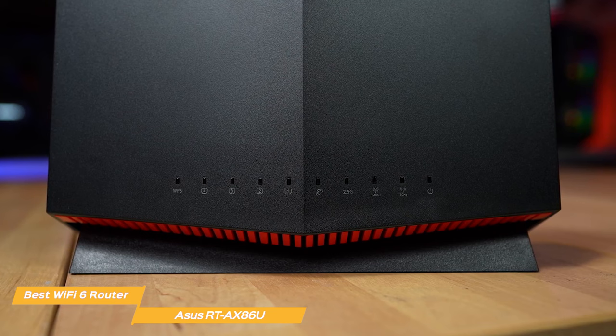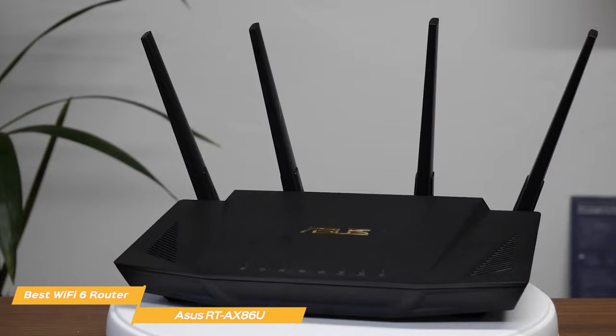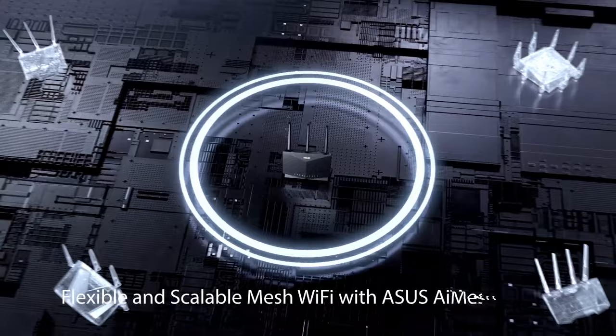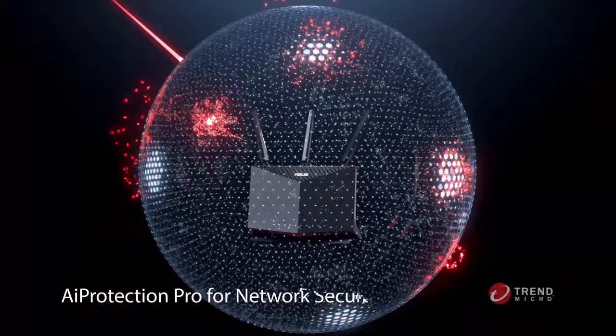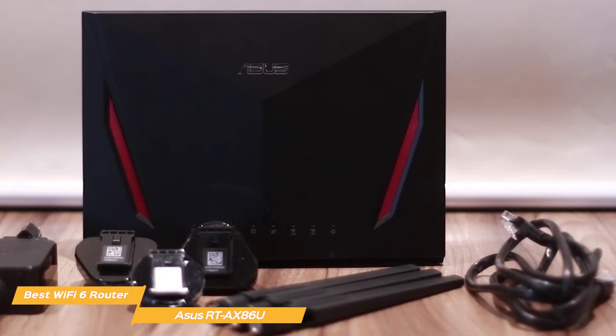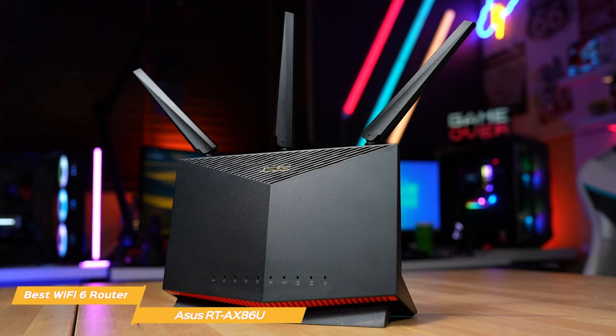The AX86U is incredibly fast, but it is also quite pricey. If you're looking for a more bang-for-your-buck router, the Asus RT-AX3000, which I'll cover later, might suit you best. The ASUS RT-AX86U is perfect for those who want incredible Wi-Fi speeds and a reliable wireless signal for lots of different devices at all times. Malware protection is exceptional with Trend Micro, and the AX86U has one of the most robust parental controls I've seen in a router, making it ideal for both gamers and families with kids.